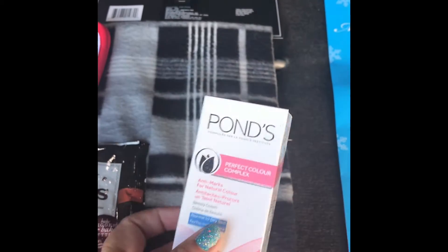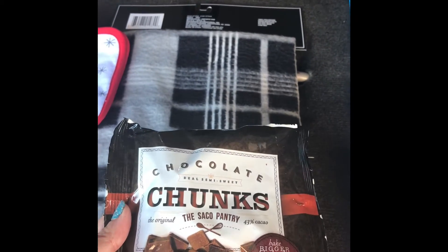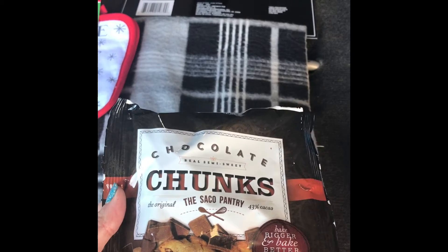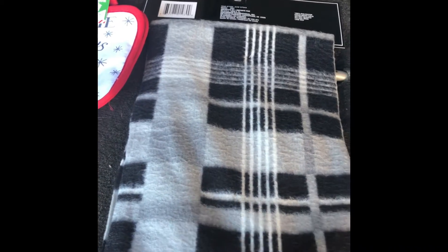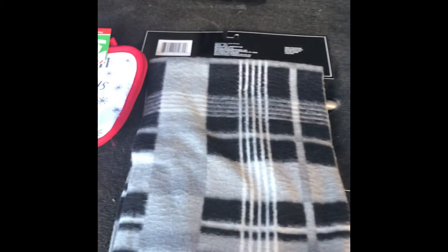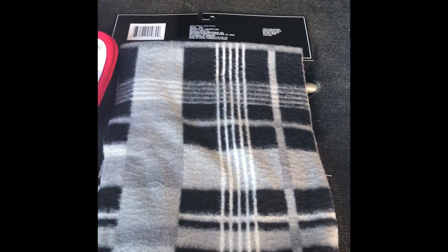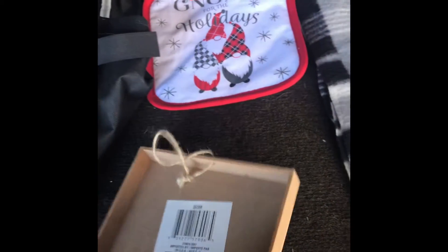Then these chunky chocolates — I thought they'd be good to put extra in cookies or brownies. Then I got another scarf. I make dog sweaters with these for small dogs, and I did a tutorial on those — I'll try to link it below.